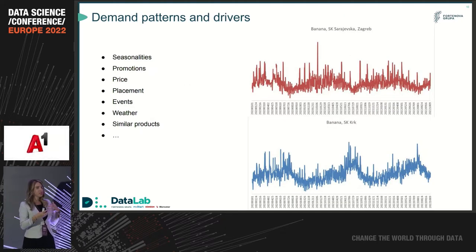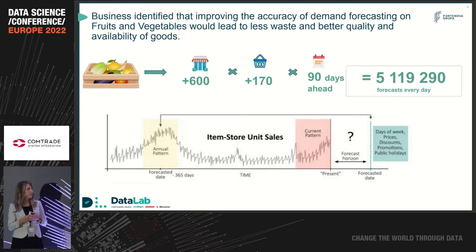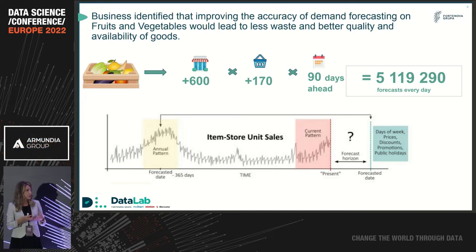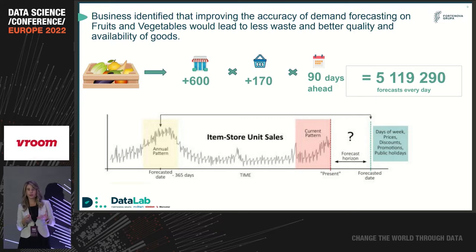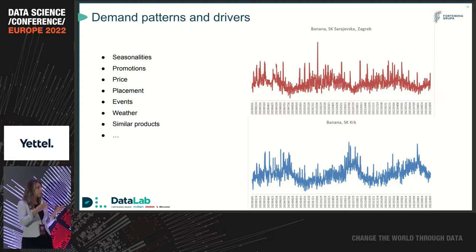To better understand the challenge, let's put a couple of numbers here. In Konzum Croatia, we have more than 600 locations. In each store, when talking about fruits and vegetables, we have almost 200 different products. We need a forecast for the next 90 days. So with simple math, we see that we are talking about more than 5 million forecasts every day. The forecast needs to be good, and to achieve that, we need to take into account prices, discounts, promotions, days of the week, public holidays, and many other demand drivers.